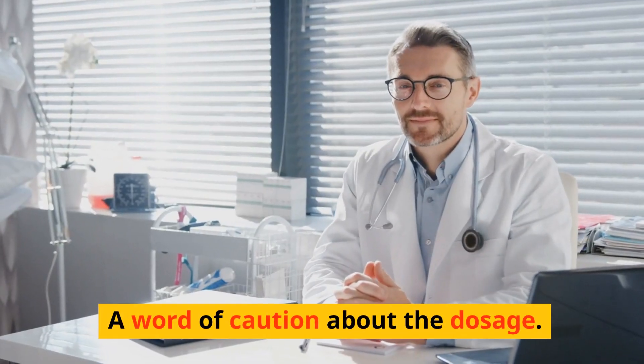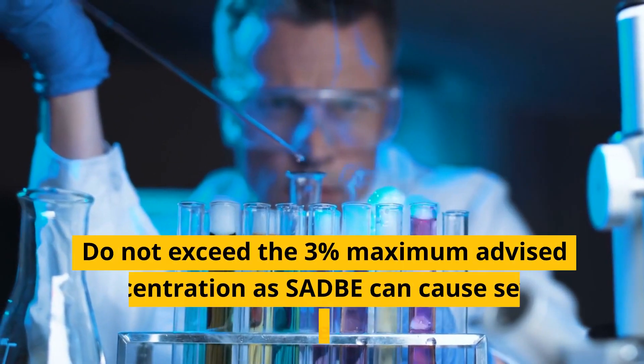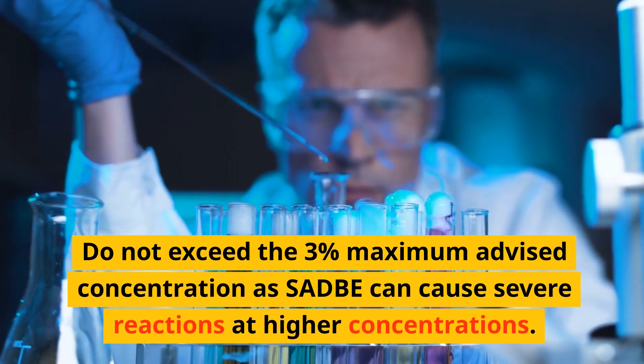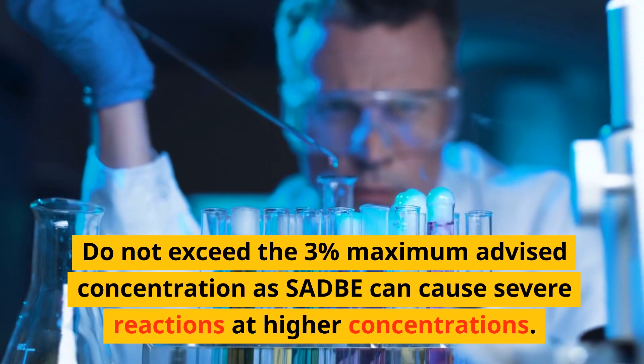A word of caution about the dosage: do not exceed the 3% maximum advised concentration, as SADBE can cause severe reactions at higher concentrations.